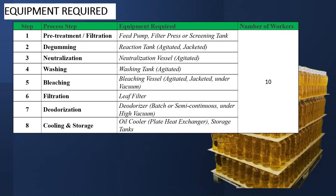Let's talk about the equipment required. We can't talk about the equipment without understanding the process — there are 8 steps required to make edible oil from Pankina Oil. The first is pre-treatment. The second is de-gumming. The third is neutralization. The fourth is washing. The fifth is bleaching. The sixth is filtration. The seventh is deodorization. And lastly, cooling and storage.